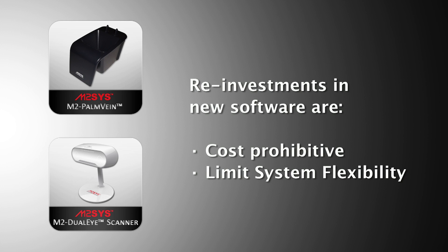Reinvesting in new software each time another biometric hardware modality was added, such as palm vein or iris recognition, proved to be cost-prohibitive and limited system flexibility.